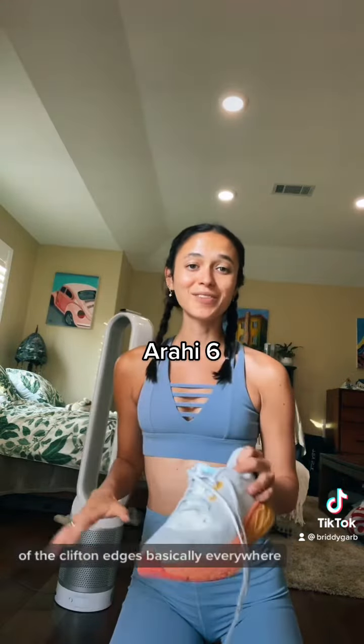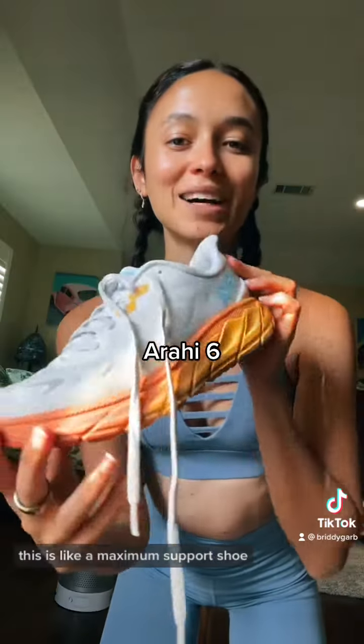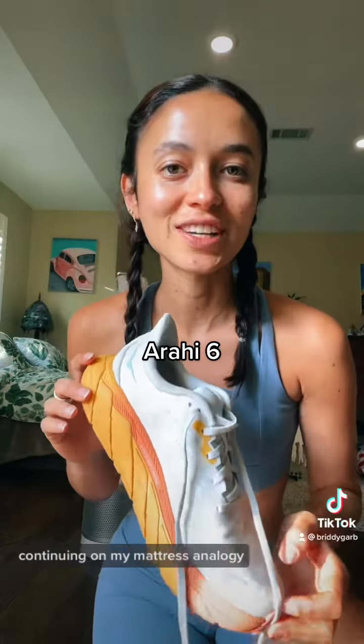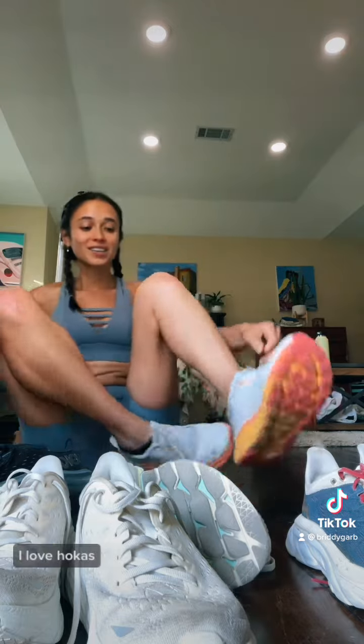My newest pair is the Arahi 6 — gorgeous colors. I ended up getting this pair because they were sold out of the Clifton Edges basically everywhere. This is like a maximum support shoe, it's a lot more firm in the sole but I still find it pretty comfortable. Continuing on my mattress analogy, this would be like an extra firm. It's taken some getting used to but I really like them. Anyways, welcome to my obsession — I love Hokas, they're so comfortable and so cute.